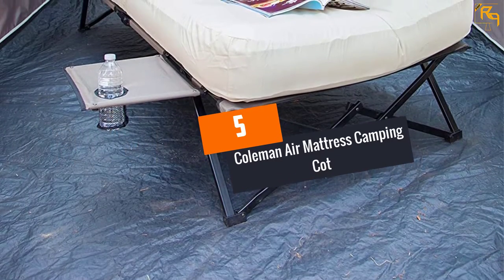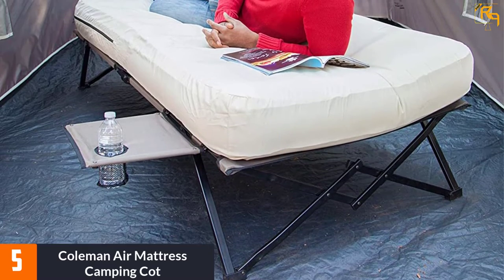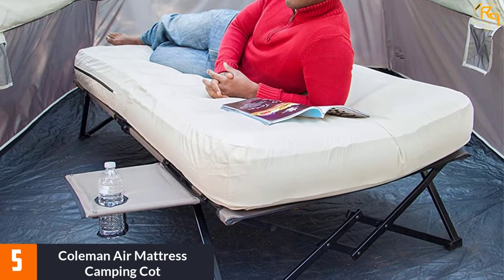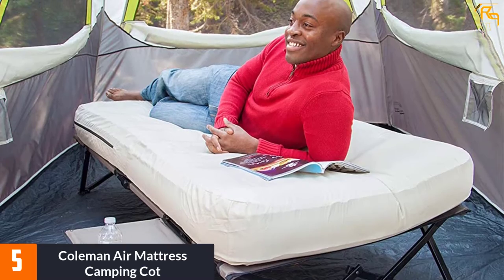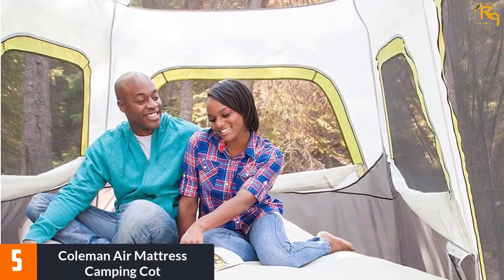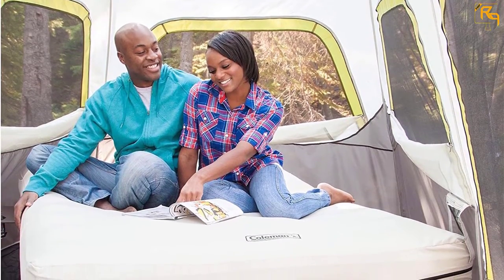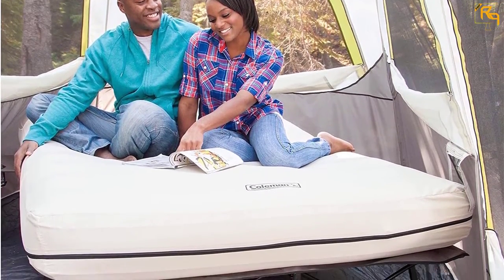At Number 5: Coleman Air Mattress Camping Cot. This is the best camping bed that you can buy with reliable quality and superior durability. This product is designed by a trusted brand that has been on the market for a long time. The best thing you will love about this camping bed is that it comes with a three-piece combination for enhanced comfort and support.